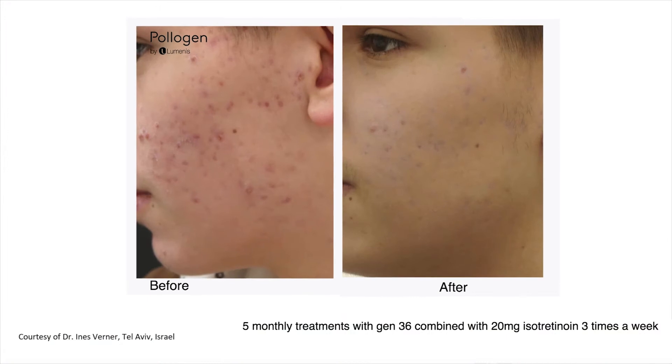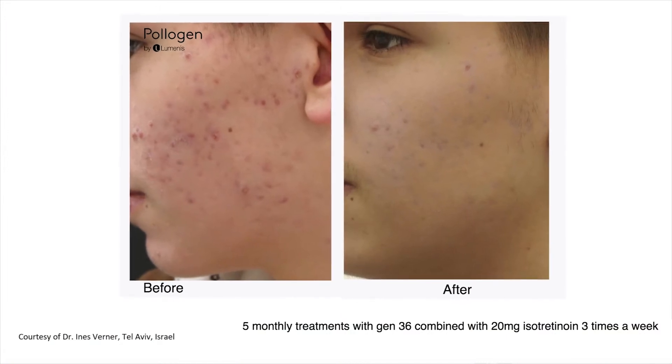We then started treating active acne with this technology as well. Now what we do is combine technology — we take the Legend Pro microneedling, which we'll talk about more further.